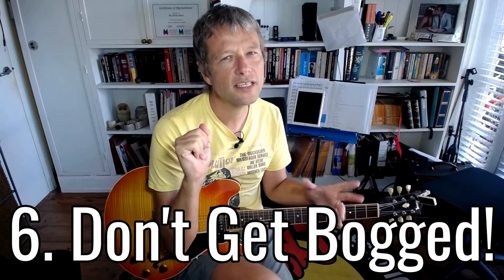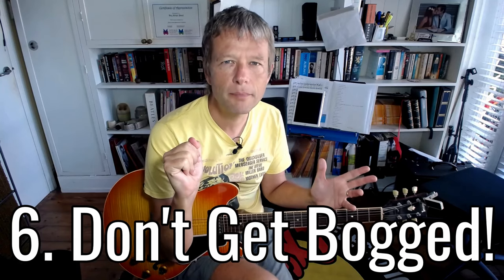Number six: try not to get bogged down in the details at the beginning. If you can get a sketch of the song going that you're trying to learn first, that's probably better instead of obsessing about one tiny bit in the tune. Concentrate on the big picture first, get that, and then focus in on the smaller details.